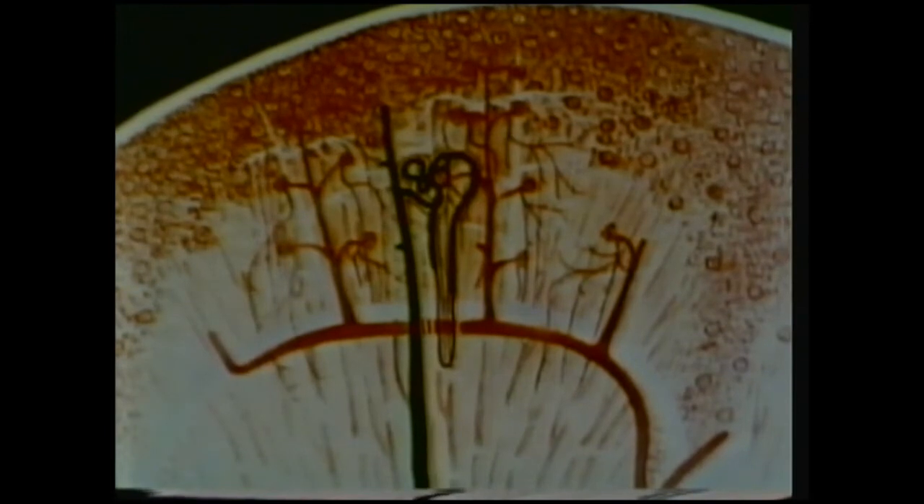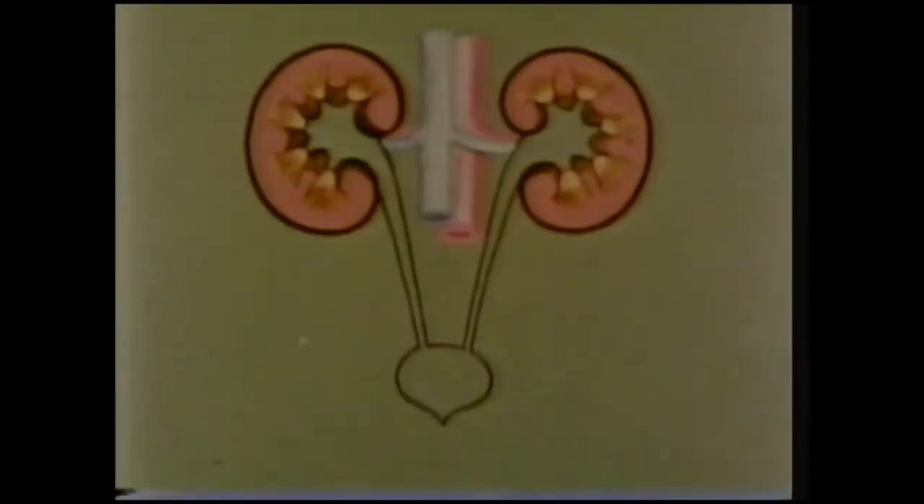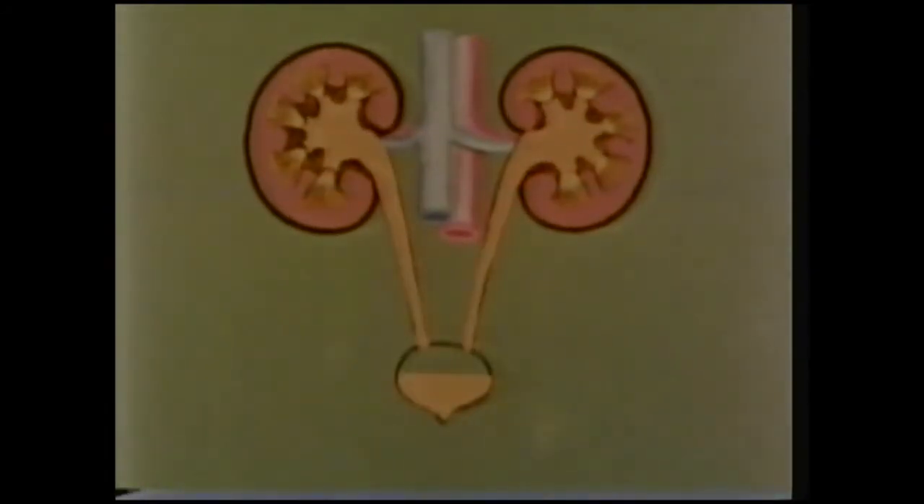This waste fluid, the urine, flows into larger tubes called collecting ducts. Finally, these ducts join up and drain the urine out of the kidney. When it leaves the kidney, the urine contains only those substances which are of no further use to the body.